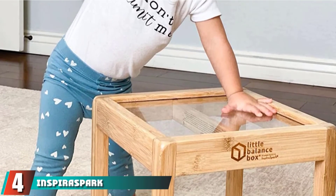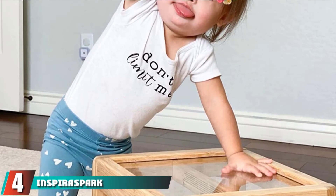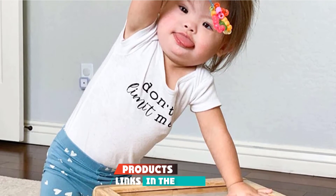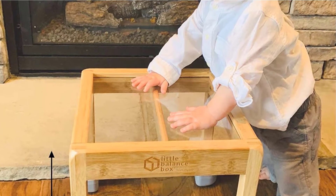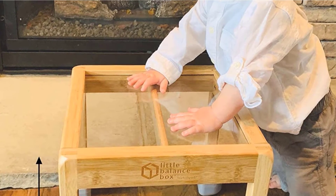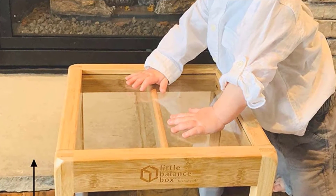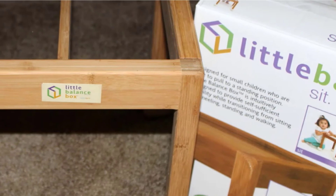At number four, we have the Inspira Spark Little Balance Box. The manufacturer does not recommend based on age; instead, babies should be able to independently pull to a standing position. Several reviewers mention that their balance box doubles as a small table, performing double duty in the playroom. If your small space includes various types of floor surfaces, this walker easily transitions from wood to carpet to tile. The feet of the box also move up and down to give your baby more sensory input.